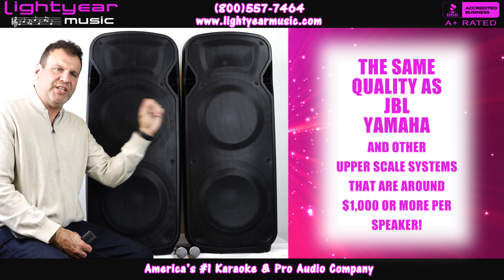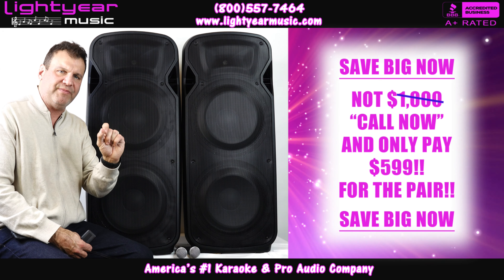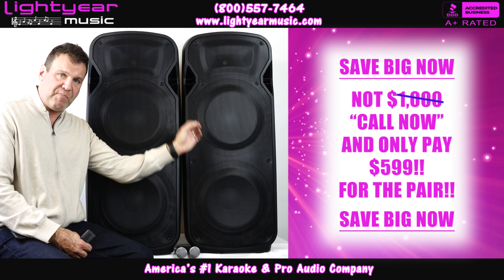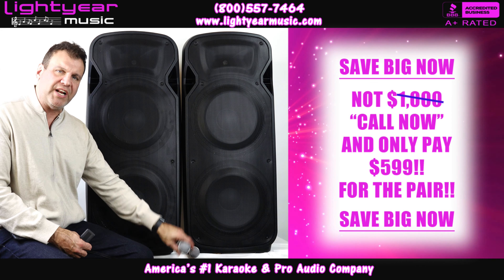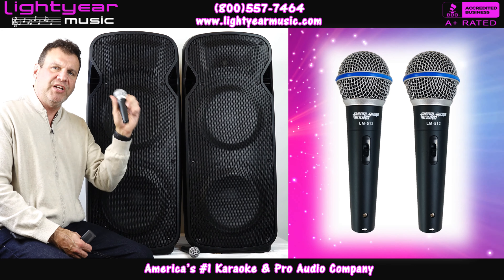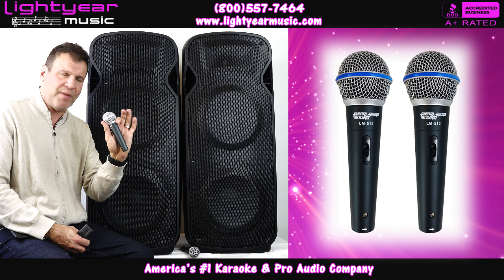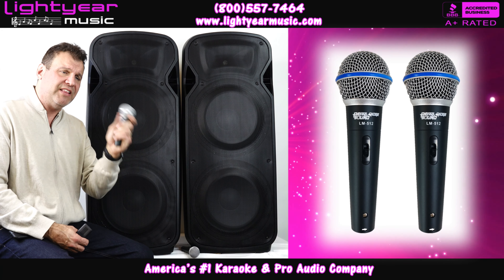These speakers, for the pair, when this video was done with our sale — right now we're gonna sell these at $599 for the pair, not a piece, for the pair. On top of that, we're gonna give you two $50 microphones equivalent to a $150 microphone — that's what we've tested these up against.